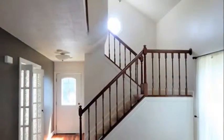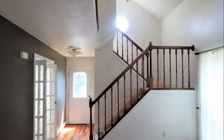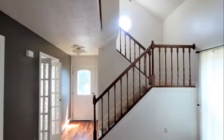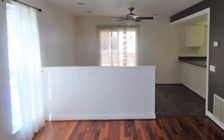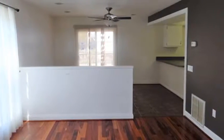As you enter this home, you will find lots of windows offering an abundance of natural light, which really adds a warmth to the space. With stunning hardwood floors in the main living area, the open floor plan concept allows for perfect flow for your guests.